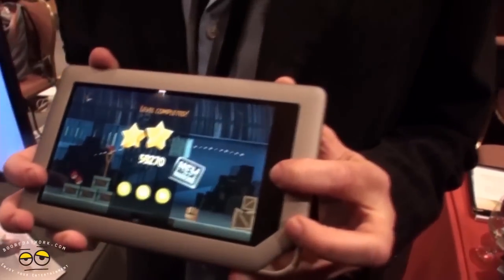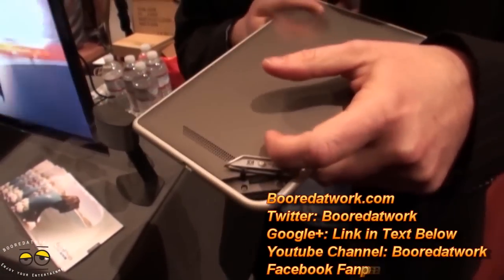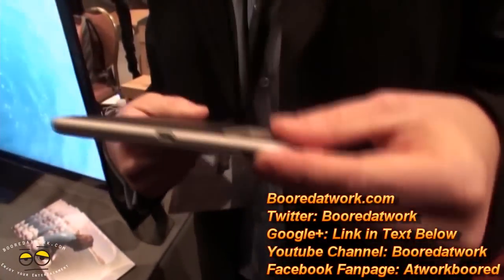16 gigabytes is expandable by an additional 48, so 45 gigabytes are yours to play with — unlike some people. Thank you very much.